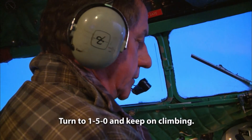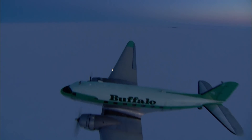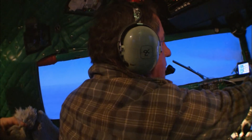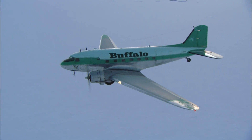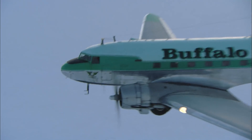They turn to 150 and keep climbing, circling around for a second attempt. But this time Joe isn't giving Audrey a second chance at the controls. After overshooting the runway on the first attempt, Buffalo Joe moves trainee Audrey out of the right seat and brings co-pilot Graham back to the cockpit. As Joe explains: if you're only driving once every Sunday, you're going to be a lousy driver — it's the same thing with flying.